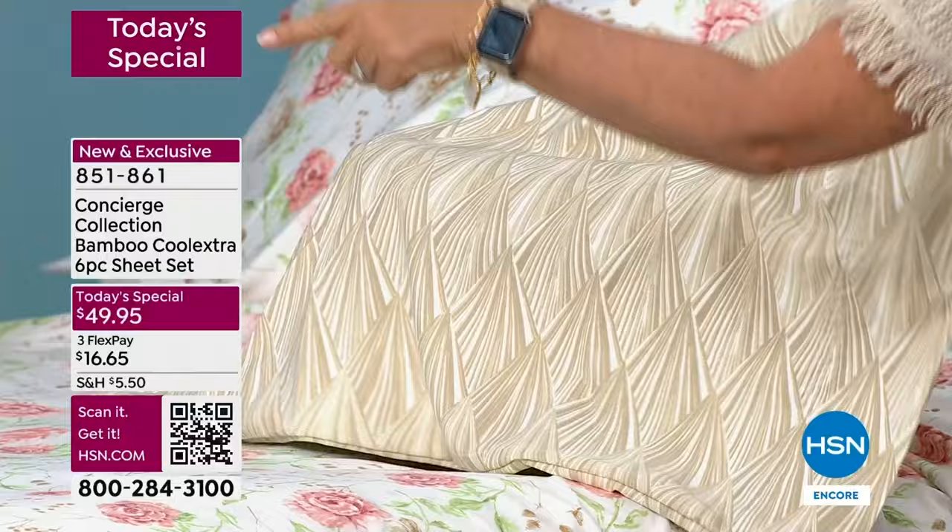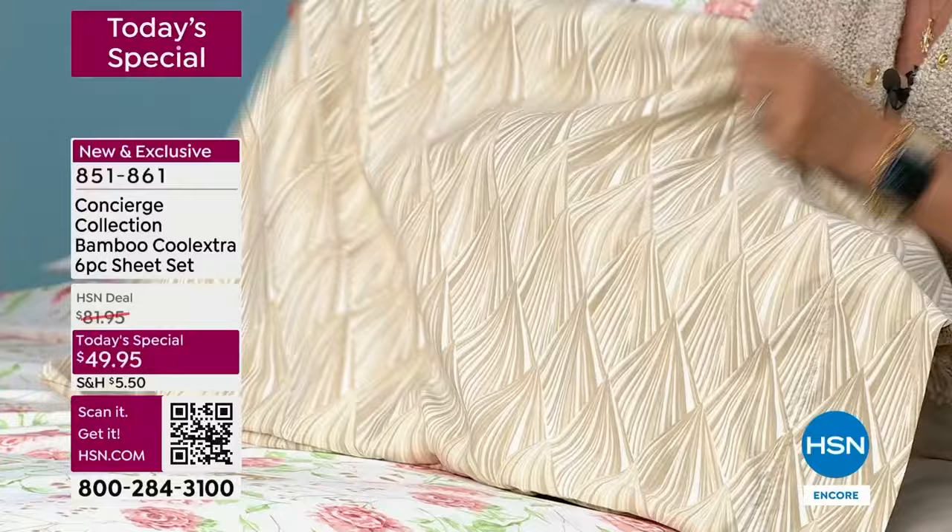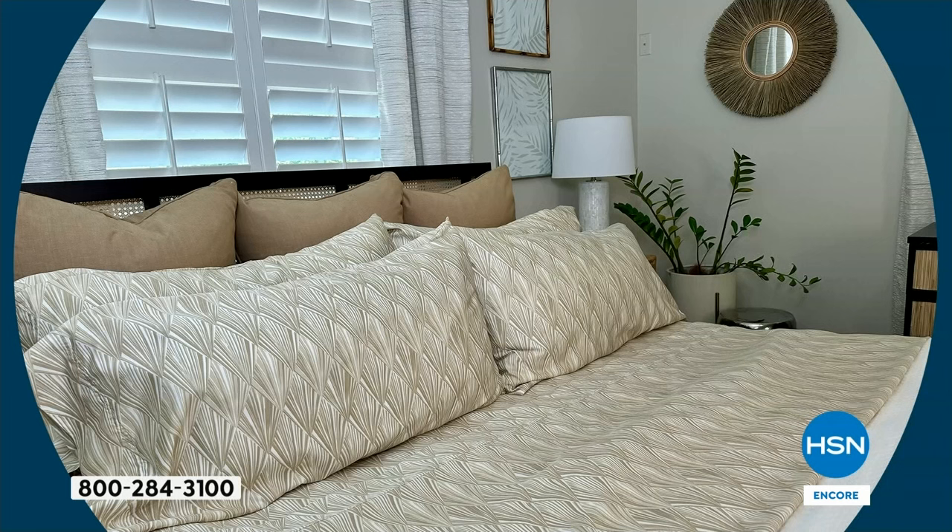I want you to see the one right out of the package. It doesn't lose the luster. It actually gets softer, if you can believe it. They're so milky soft — phenomenal. There it is at home — I took these right off the bed today.